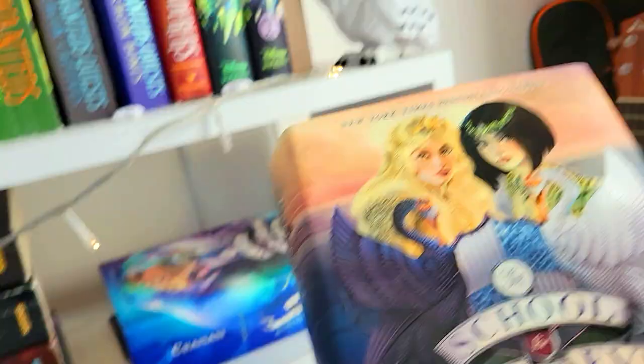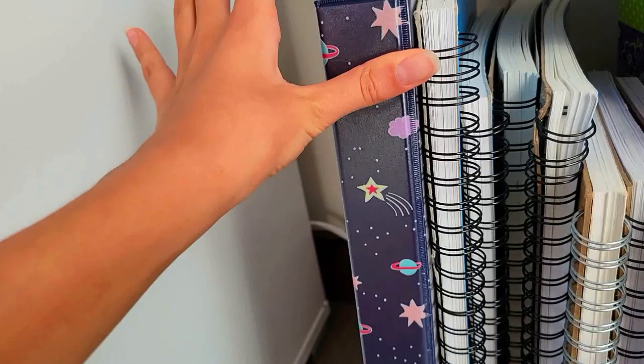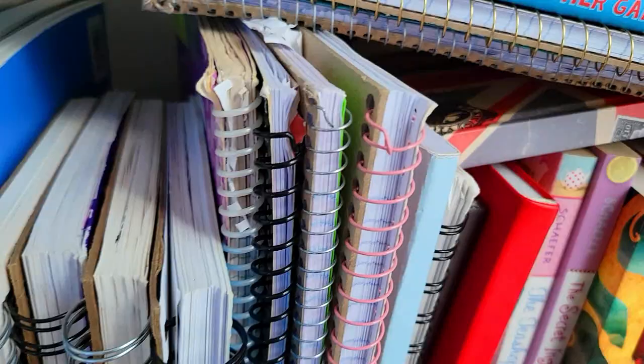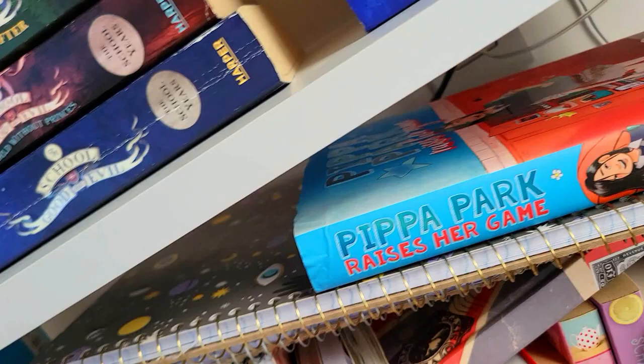And the last and final shelf over here — we have a folder where I just keep some of my art, and this giant sketchbook, and a whole lot more sketchbooks, and some notebooks. And here's another sketchbook and more notebooks. And then over here we have Pippa Park Raises Her Game — I actually didn't finish this yet, as you can see. My bookmark is still in there. I read that almost a year ago and I still didn't finish it.